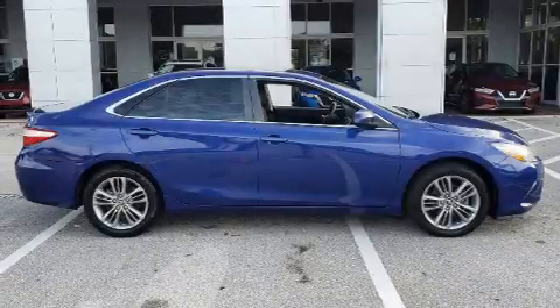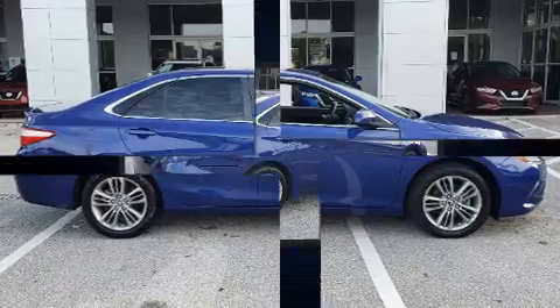The 2016 Toyota Camry. This four-door, five-passenger sedan is still under 75,000 miles.